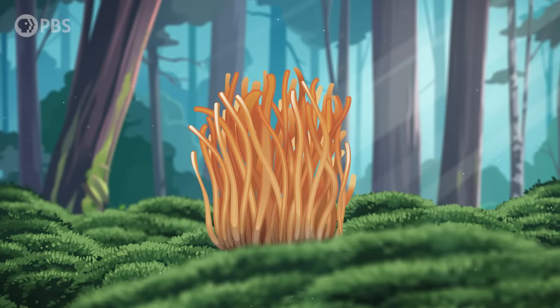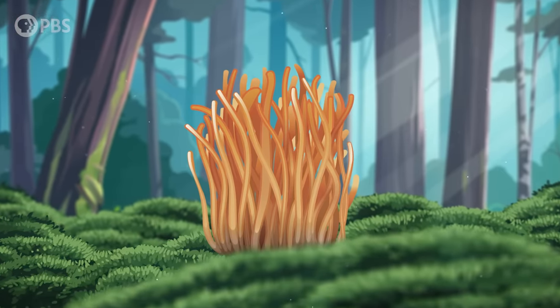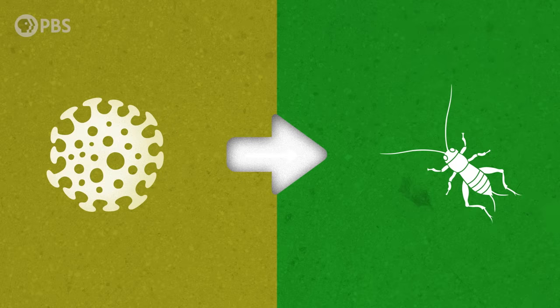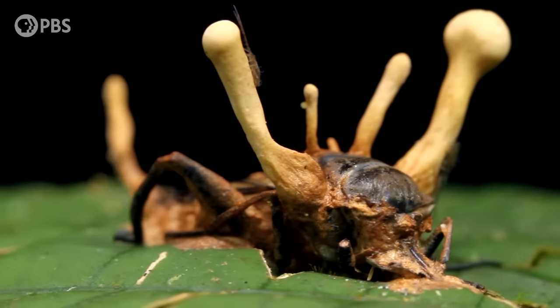Over hundreds of millions of years, many fungi have become specialized for infecting insects and other arthropods. Generally, it happens like this: a fungal spore will attach to a host, penetrate its exoskeleton, and start growing within its body. Eventually, when the fungus is ready, it erupts from the host and releases spores to find and infect new victims.